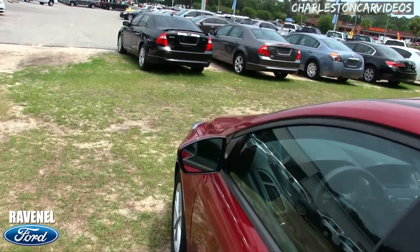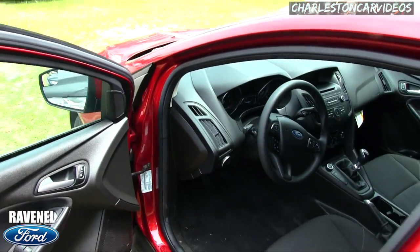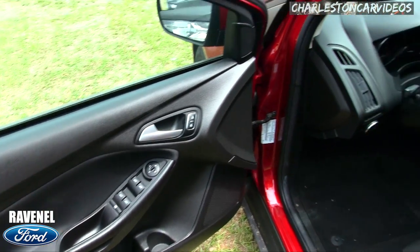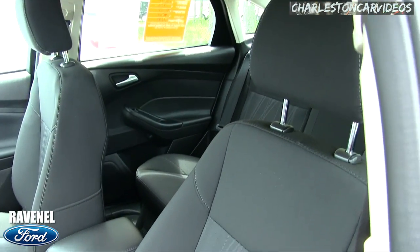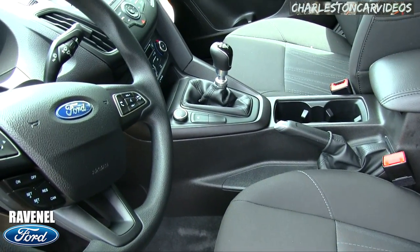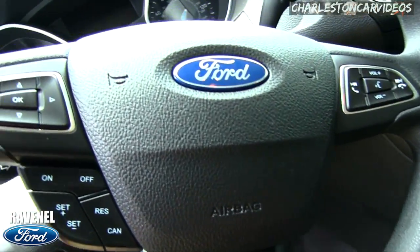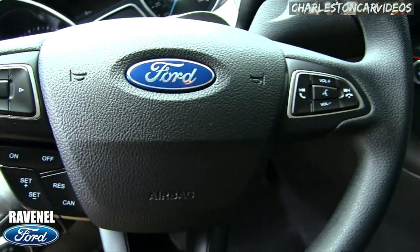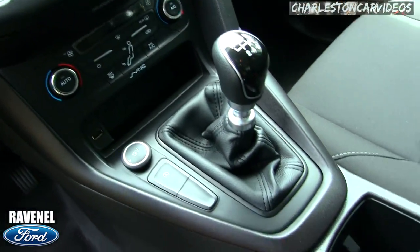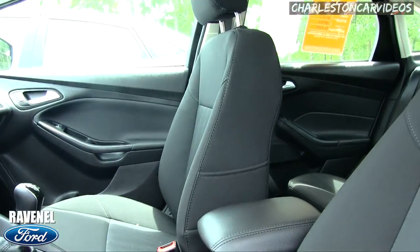We're only 15 minutes from Charleston off Savannah Highway — that's a heck of a deal. We do that on every new car. This one actually has a manual transmission — we call it a handshaker in the car business. You sure can get a manual! You've also got steering wheel buttons for cruise control and audio, a touchscreen, a USB port — very nice, clean car.